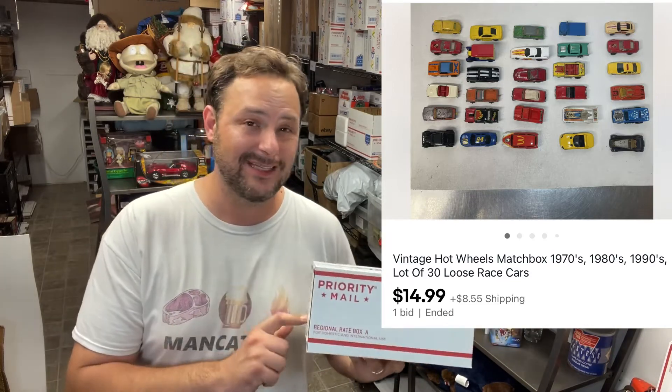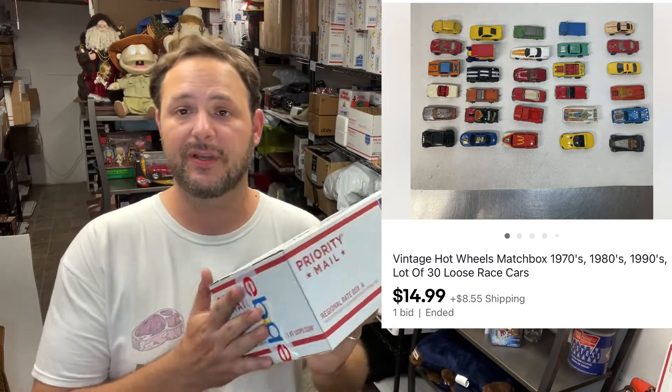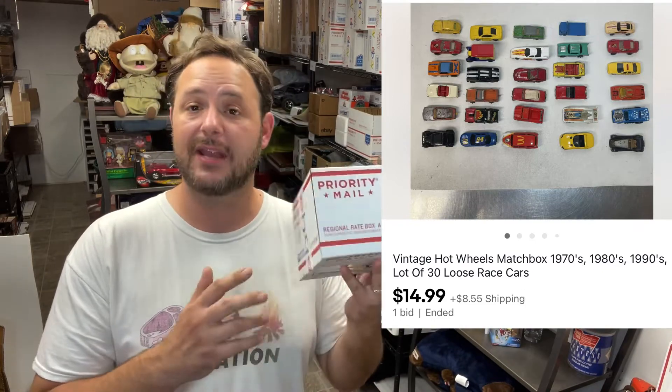I made a bigger lot of the Hot Wheels cars. I've been selling these in lots of 20, but this time I put up one lot of 30 to see if it made a difference, pricing them at $14.99 plus shipping. It got just one bid, so $14.99 plus shipping and one more out the door.